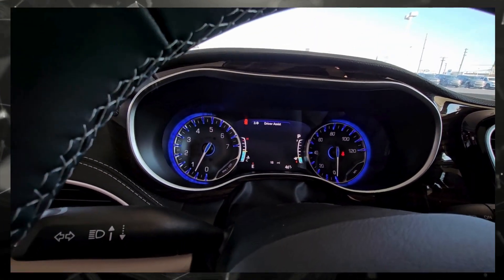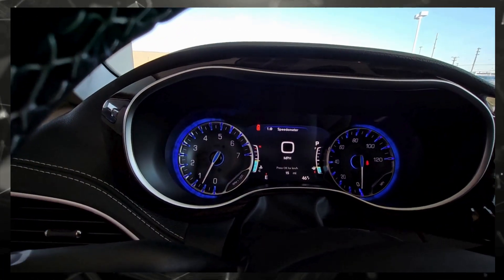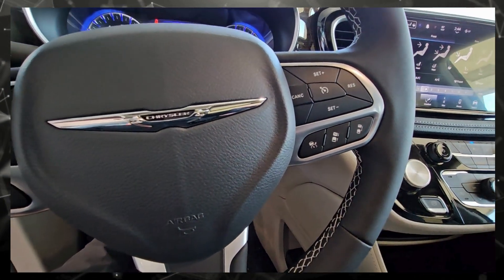On the screen here, there are lots of different things — it'll show a digital speedometer, it'll show your tire pressure on each individual tire. It also has adaptive cruise control.